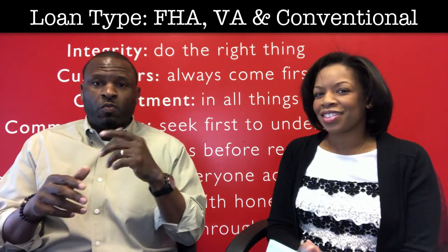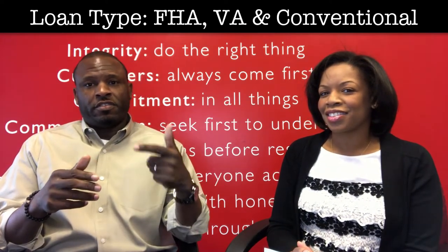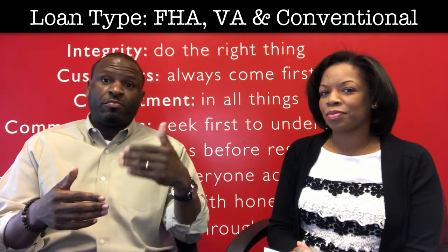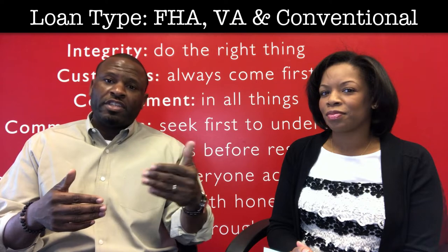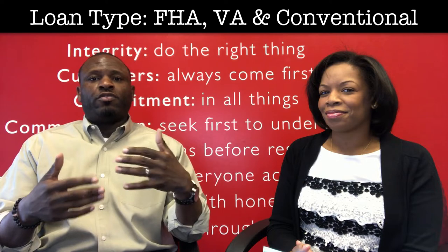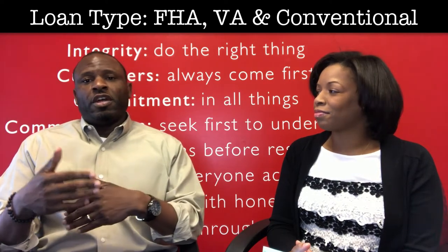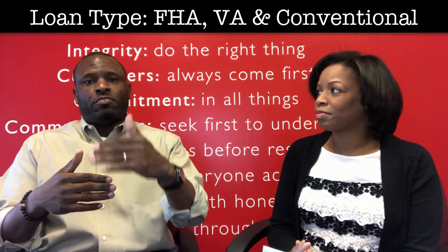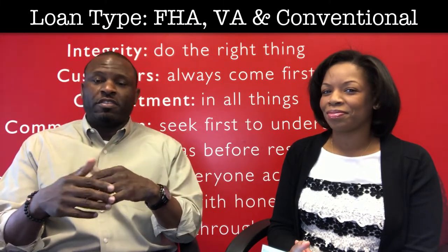Those are three different types of loans. VA loans are for active and retired veterans — that's a loan used for them through that program, administered by the government. Then you have FHA, which is another loan program administered by the government, where it gives you flexibility in terms of your down payment, below average credit scores, and higher debt-to-income ratios to purchase the home.